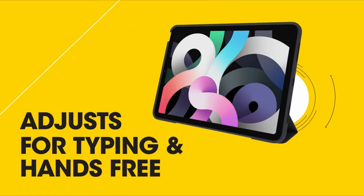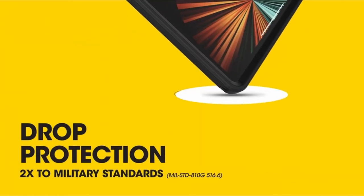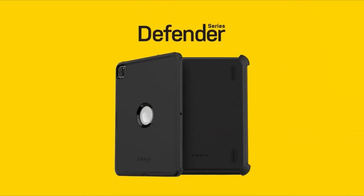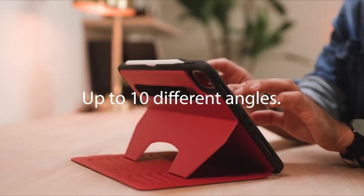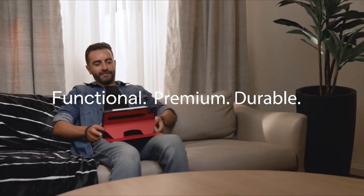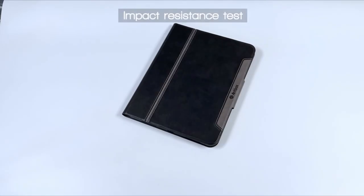Discover the best protection and style for your iPad Pro 13-inch M4 4th generation with a range of unique cases designed to elevate your experience. From sleek and slim designs to rugged and durable options, these cases offer a perfect blend of functionality and aesthetics, with features like Apple Pencil support, magnetic attachments, and precise cutouts. Whether you prefer a professional look or a splash of color, these top-notch cases ensure your iPad Pro remains safe, secure, and stylish. Let's begin.